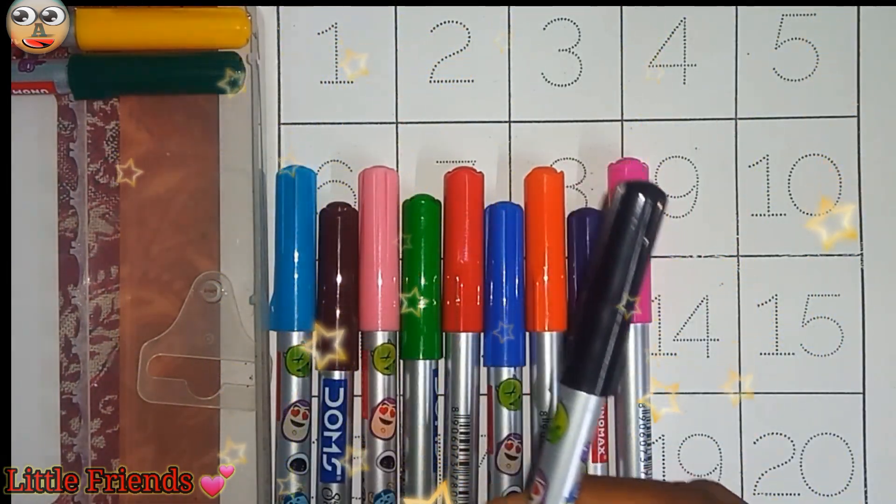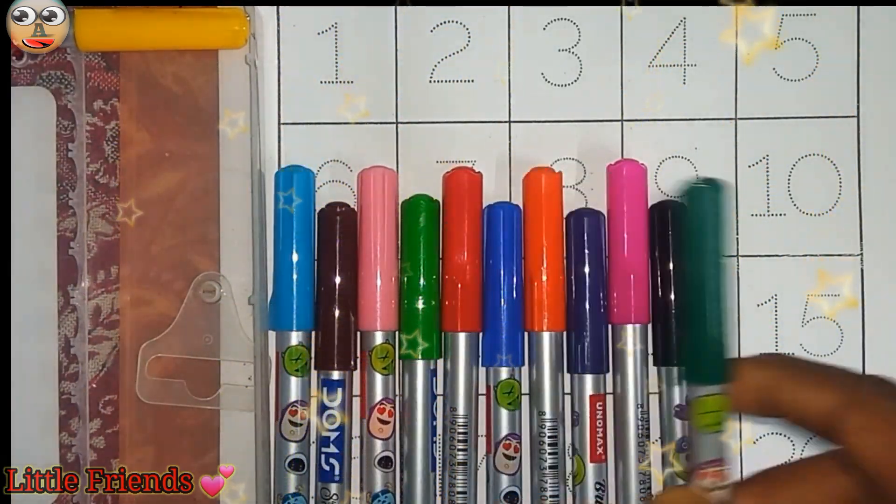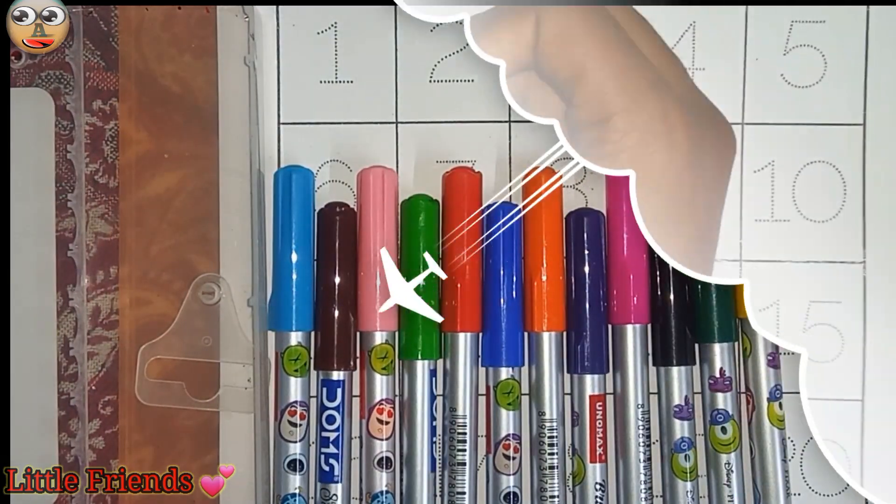This is black color. This is dark green color. And this is yellow color. Let's start the class. One.